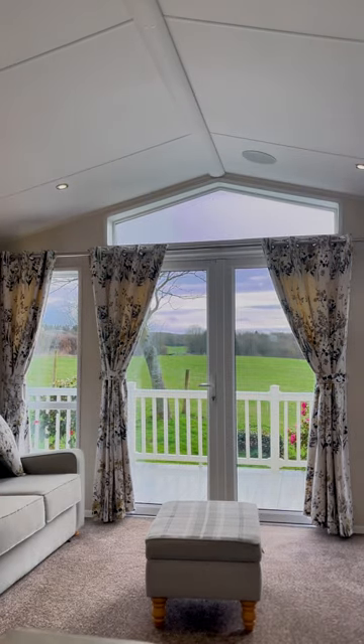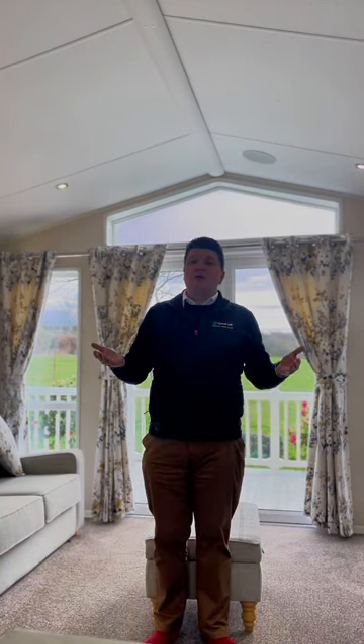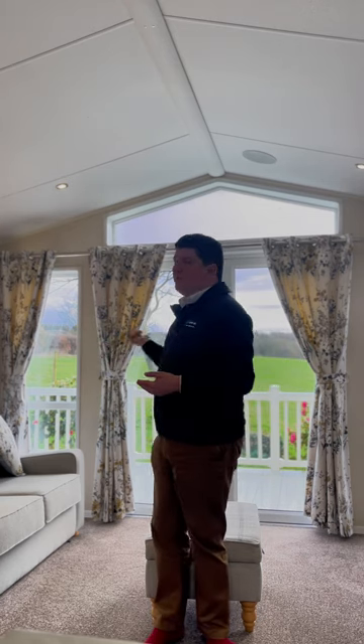Look at that — this is number 309 in the top corner of the park. This is such a sought-after area for our owners on the park. So for anyone joining us, it is such a lovely place to be.